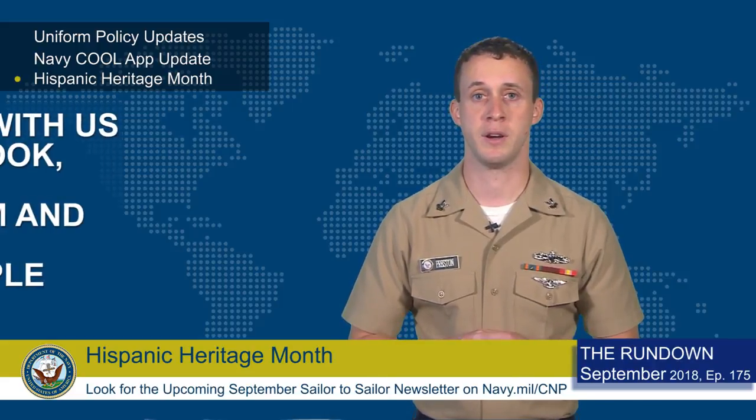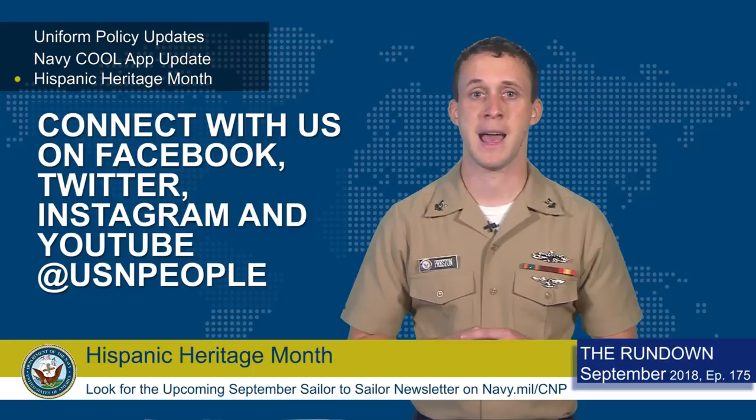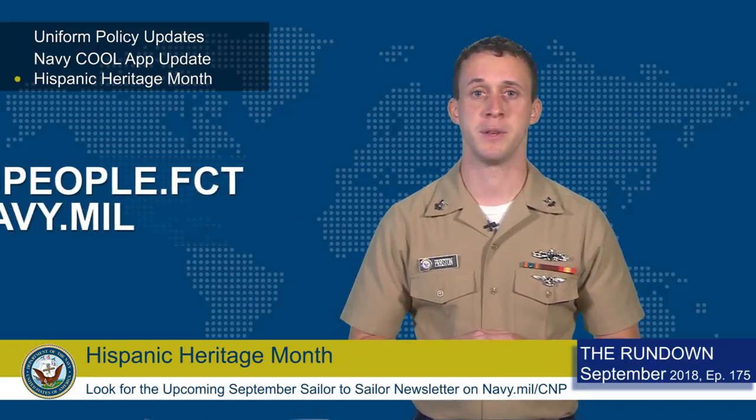That's all for this week. Connect with us on Facebook, Twitter, Instagram, and YouTube at USN People. You can listen to our collection of Sailor to Sailor podcasts at navy.mil/cmp. For any questions or to sign up for our monthly newsletter, send us an email at usnpeople.fct@navy.mil. For the Chief of Naval Personnel, I'm FCT Tyler Preston. Thanks for watching.